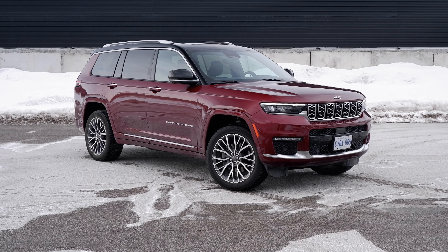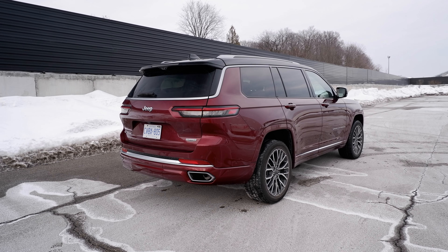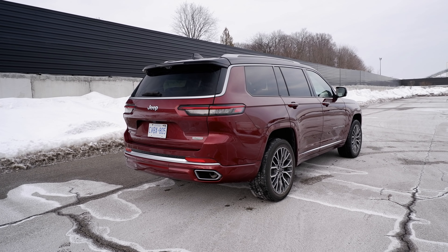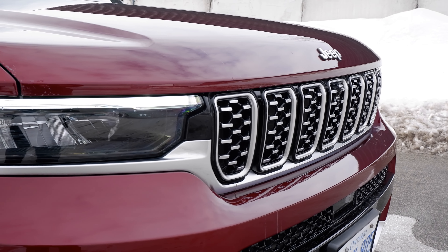Once upon a time, the Grand Cherokee was a Mercedes. But now it's better. Gone is the Daimler platform because now this steel uniframe body is based on the Giorgio platform from the Alfa Romeo family — which sounds promising in terms of handling, if handling can apply to a monster that weighs 2.3 tons.